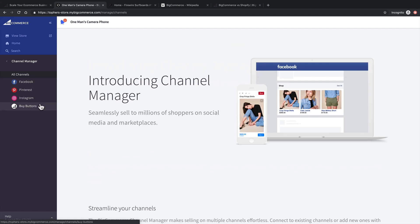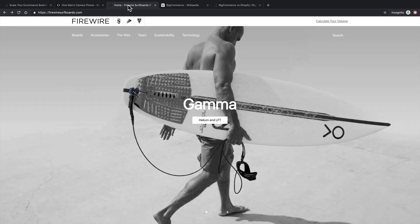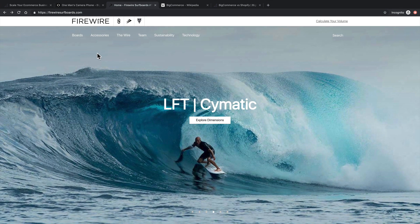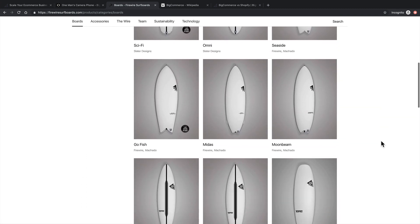One more channel that's available is WordPress. One of the unique features of BigCommerce is that you can also import all your products into your WordPress site. And if you wish, you don't even have to use your BigCommerce front-end — you can host all of your products right in WordPress. For example, FireWire, a surfboard company, sells their surfboards right here in WordPress.